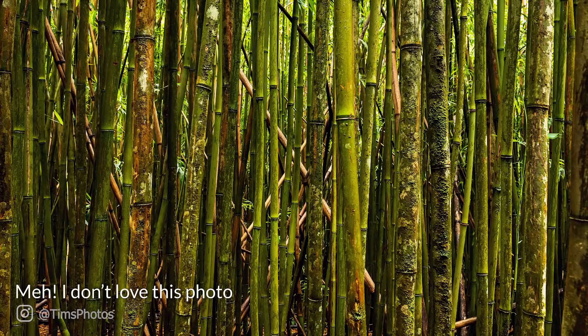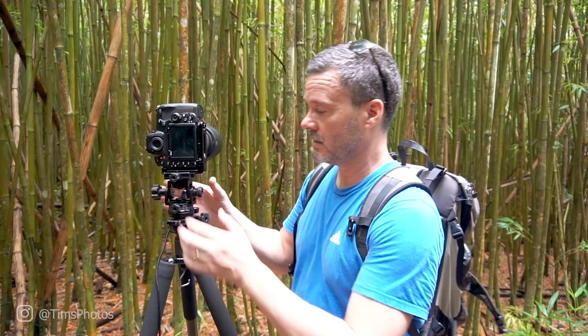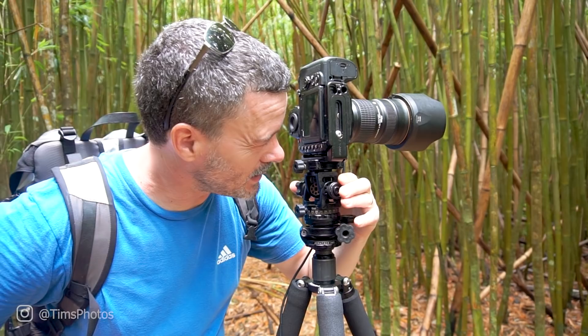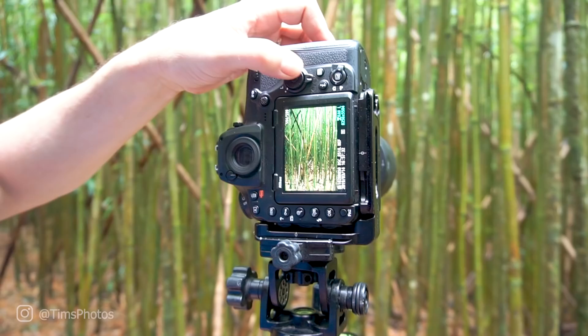I like this composition, so I'm going to take a pano. I flipped the camera up into portrait mode and leveled it dead level vertically, so we won't get any lens distortion. Then I can just rotate as I take the pano. I'm overlapping by about two thirds. This is just a single row pano, but it's going to look great. Quick review — they look pretty good. Checking the histogram, looking good. Pano's done.